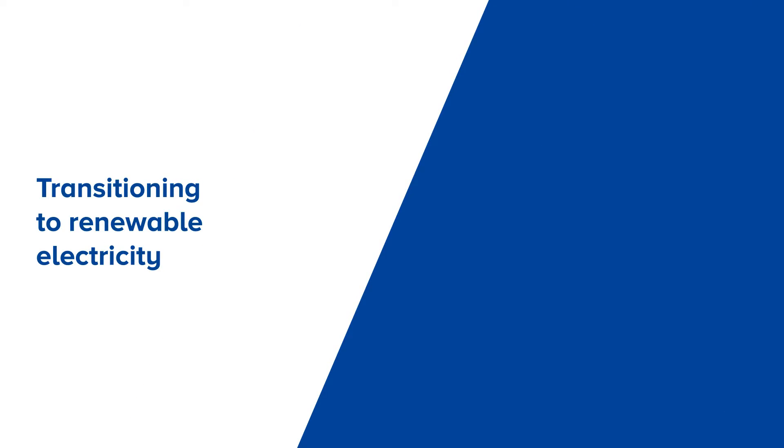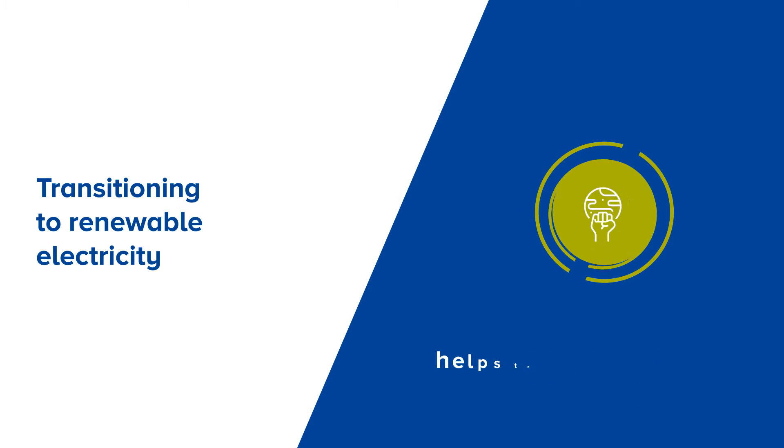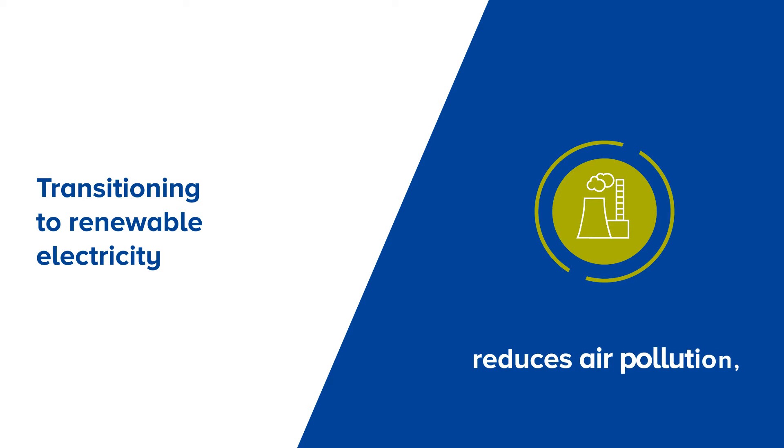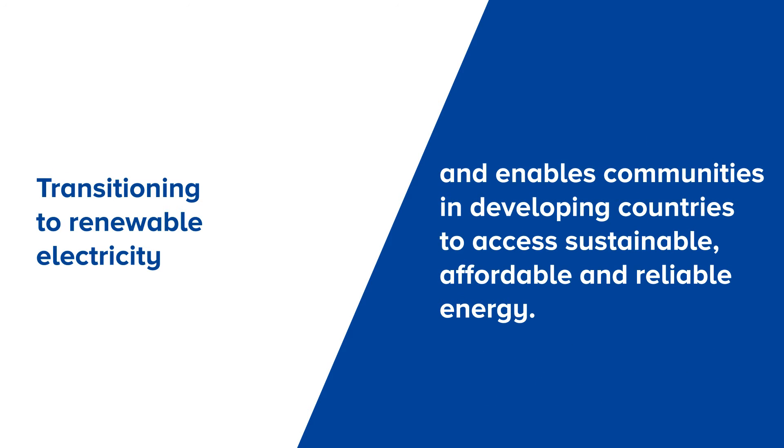Transitioning to renewable electricity reduces a company's carbon footprint, helps take climate action, reduces air pollution, promotes the energy transition and enables communities in developing countries to access sustainable, affordable and reliable energy.